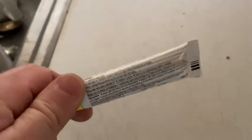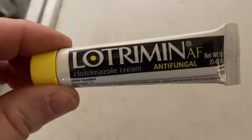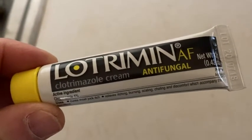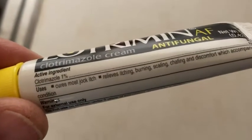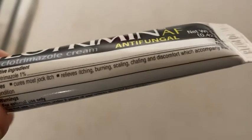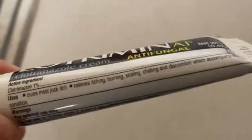Here we have one of those products that hopefully you don't need. This is Lotrimin AF Antifungal. It has Clotrimazole Cream — the active ingredient is Clotrimazole at 1%. This cures most jock itch, and it relieves itching, burning, scaling, chafing, and discomfort which accompany this condition.